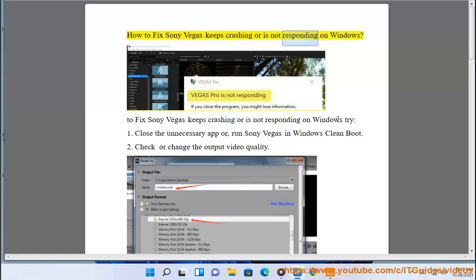How To Fix Sony Vegas Keeps Crashing Or Is Not Responding On Windows. To fix Sony Vegas keeps crashing or is not responding on Windows, try the following steps.